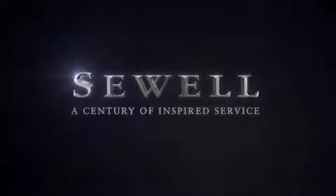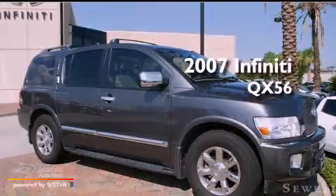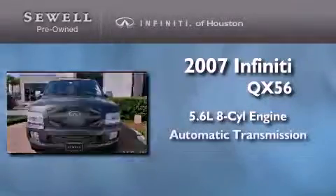Sewell, a century of inspired service. This is a 2007 Infiniti QX56. It has a 5.6 liter 8-cylinder engine and an automatic transmission.